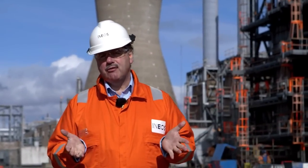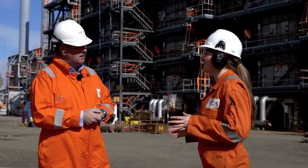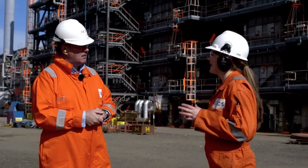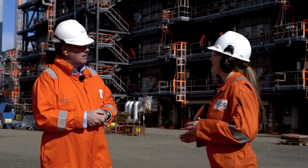Every month we'll be coming to you from a different site across the INEOS group, and I'll be joined by a special guest presenter from the local plant. Today I'm with Jennifer Prentiss, an award-winning chemical engineer. So there's an awful lot going on here at Grangemouth. There's lots going on and it's very exciting at the moment as we're getting the site ready for our first delivery of shale gas from the US next year. Let's take a closer look at that.